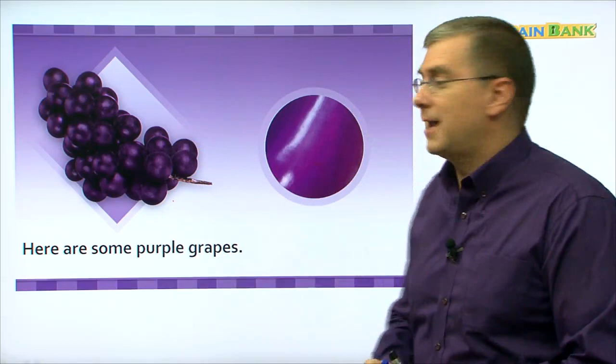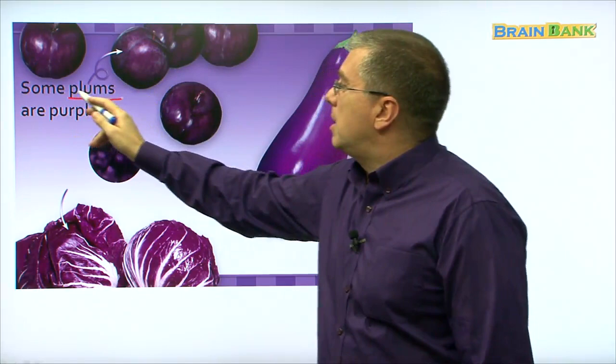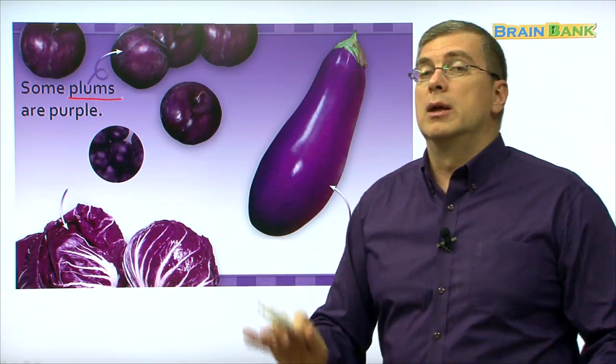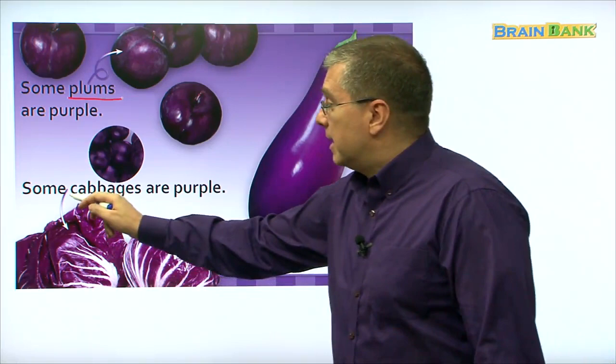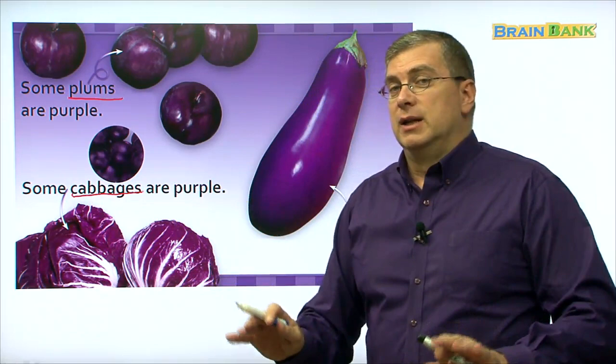What's this? What else is purple? Let's see. What are these up here? These are plums. Some plums are purple — not all, but some plums are purple. What's this down here? This is cabbages. Let's read together: some cabbages are purple. Not all cabbages — some cabbages are green, some cabbages are purple.